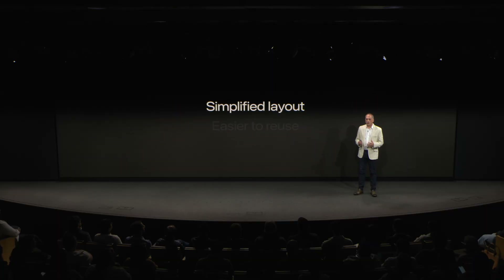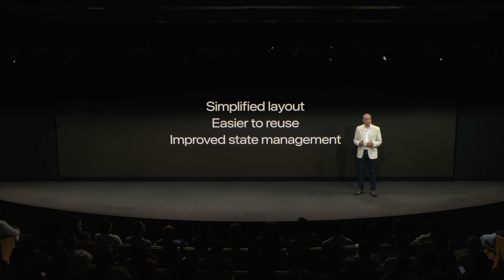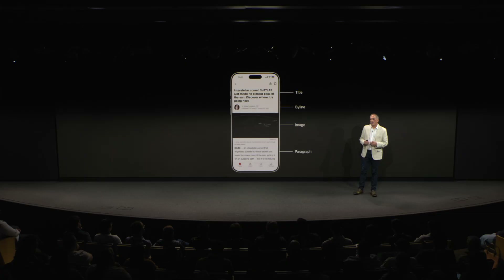Before the migration, our codebase was a mix of Objective-C, Swift, UIKit, and React Native. SwiftUI offered a unified, modern approach to building views. Its simplified layout made views easier to reuse and improved state management. A great example of this is our article rendering. Each element in an article — title, byline, image, paragraph — was previously represented by separate views, each with its own nib, view logic, and view model. With SwiftUI, we were able to consolidate all of this into a single file per element. This significantly reduced the number of files and made the codebase easier to navigate and maintain.